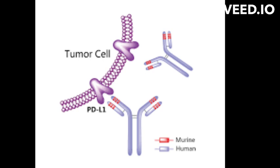PD-L1 can bind to another protein called PD-1 on the surface of T cells, which are a type of white blood cell that play a role in the immune response. When PD-L1 binds to PD-1, it can inhibit the activity of T cells, which can help cancer cells to evade the immune system and continue to grow and spread.